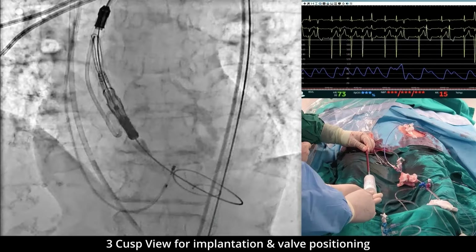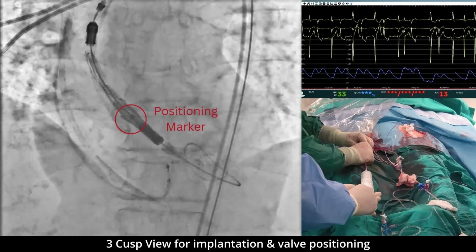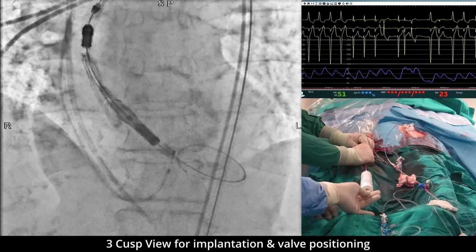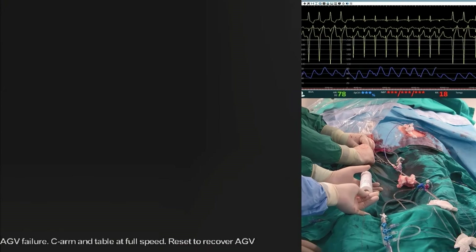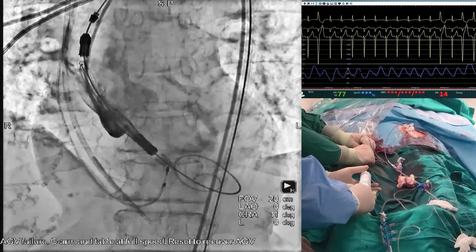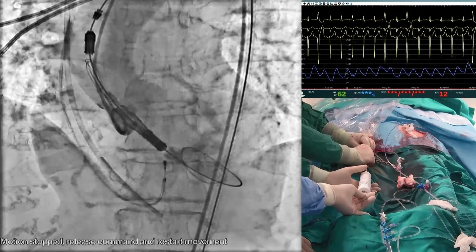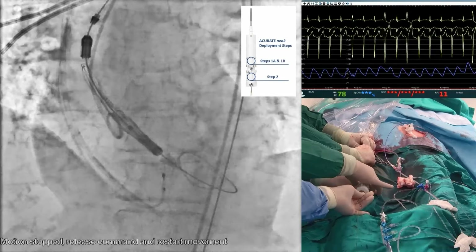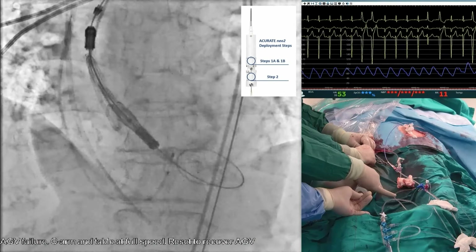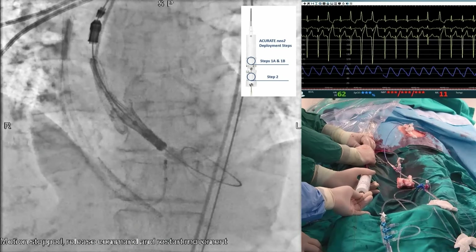The three posts are now almost equally spaced. We push in to get the marker dot to the bottom of the pigtail, keeping the hand steady. After checking position and taking a view — inject please — we're good. Let's start 1A. I'm keeping my hand steady; let's open the crowns, 1A. Then going to 1B, and pushing a little bit more. Let's go to step 2.